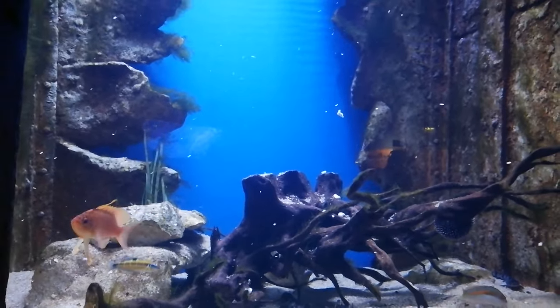Then eventually they start feeding on squid tentacles and squid as well, and small pieces of fish like whiting.